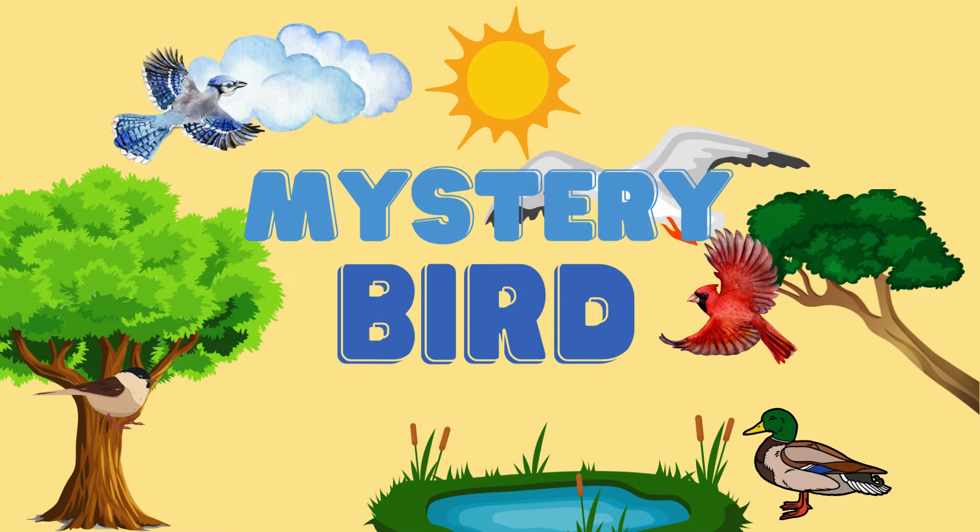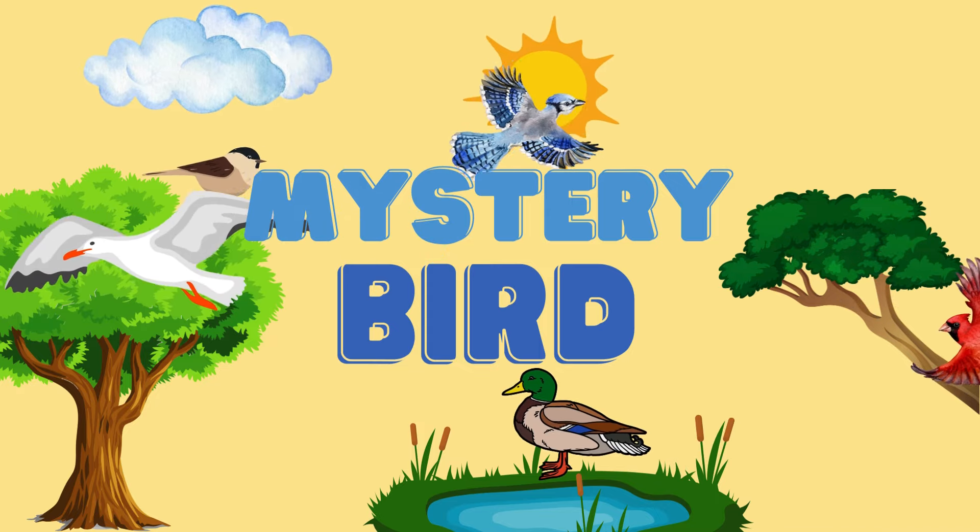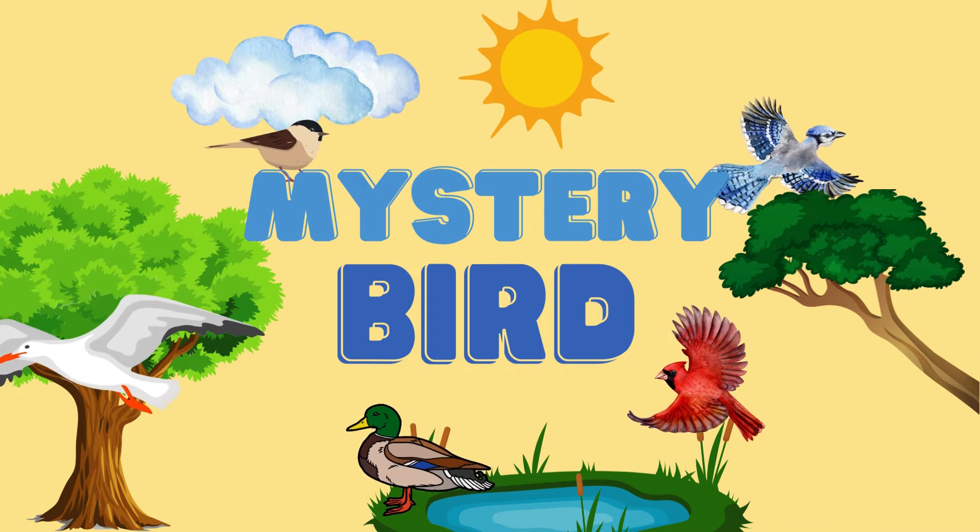It's time to guess, what is this bird? Can you guess with me? It is a mystery.